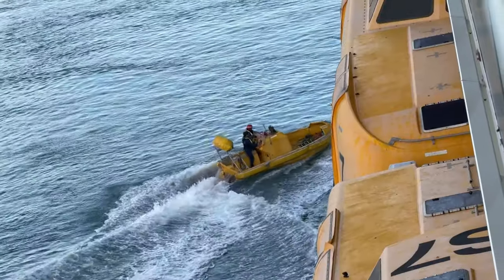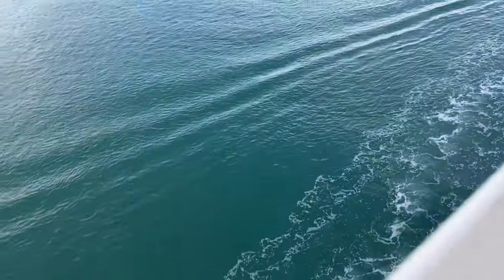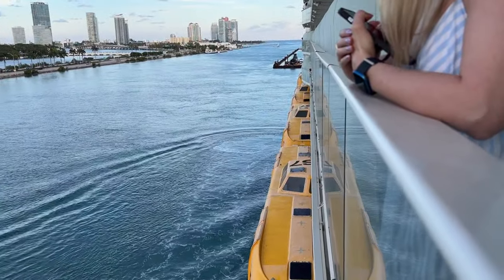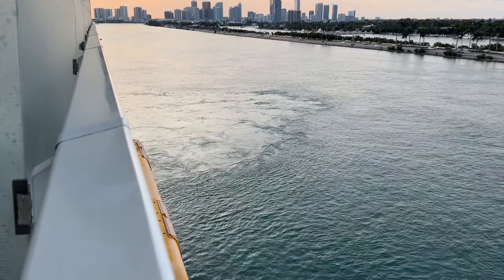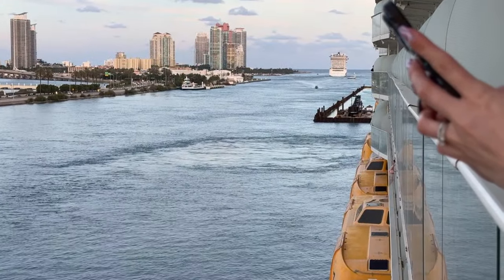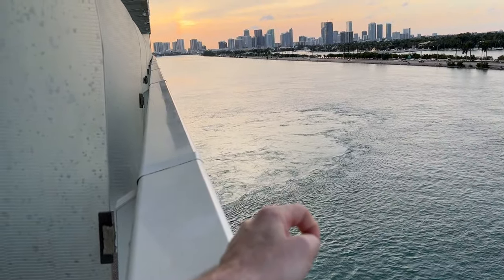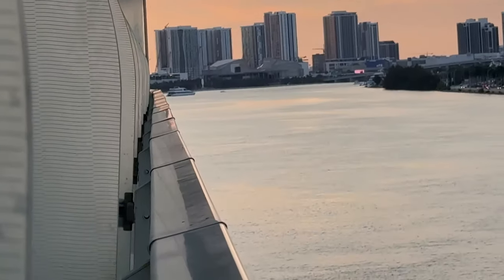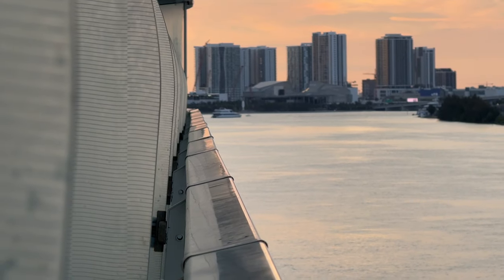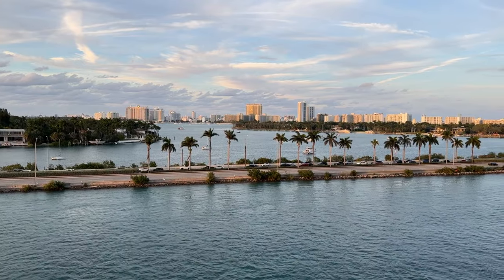We are officially moving! You can see the thrusters are on on both sides. Turns out it wasn't an azipod - it was the actual thrusters. We're getting this one fixed up here. It now seems to be working. We're moving ever so slightly. We are finally moving - we're going to make our way to the end, make a U-turn, and come back down this way.